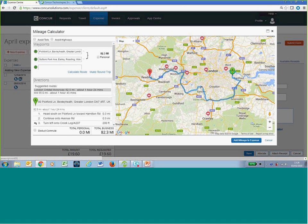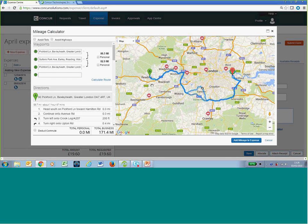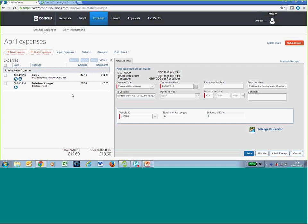Google Maps gives you a number of routes you may have taken, and you can drag and drop your journey to match the route you actually made — for example, if there was an accident on the M25. You can also make a round trip. Then click to add mileage to your expense — it automatically populates the complete distance of the return journey. As a user you can override that distance, but we can build in a rule to say if you change the distance by more than 10%, please add a comment explaining why — for example, if you got diverted off the M25.